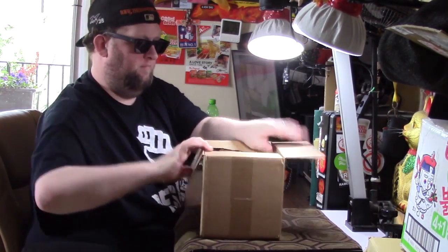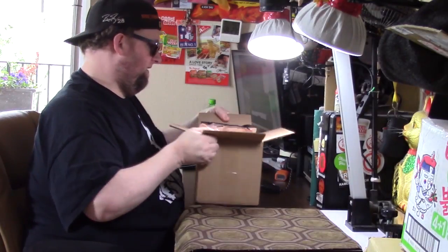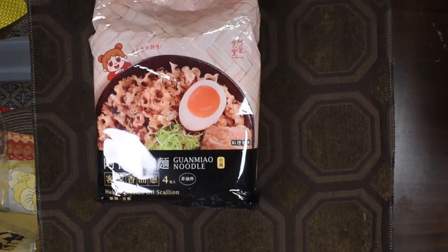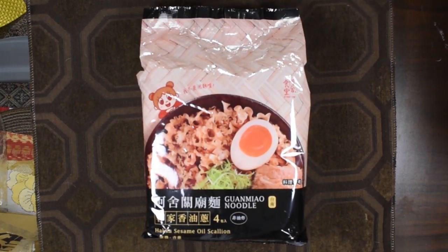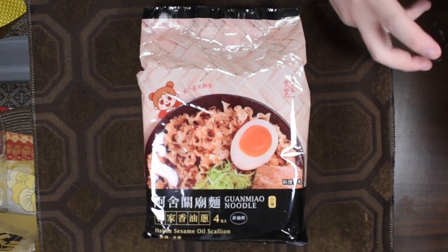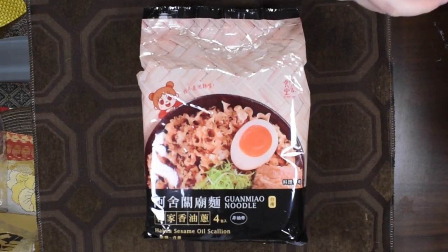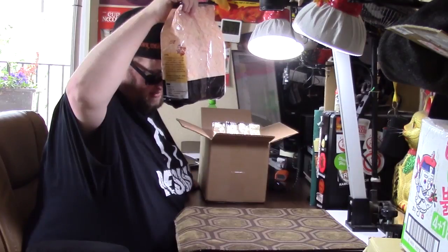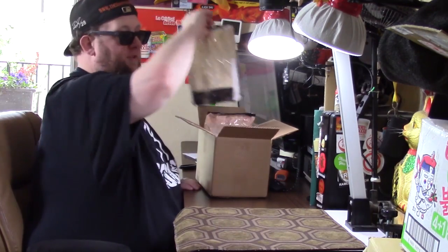It looks like we got two packages here. The first is a guan meow noodle — you've probably seen me review this stuff a lot. They're kind of the more traditional style noodle: wide, chewier, and really good. They hail from Tainan, which is more southern, more of an agricultural area of Taiwan. This one says it is Haka sesame oil scallion — that sounds good!